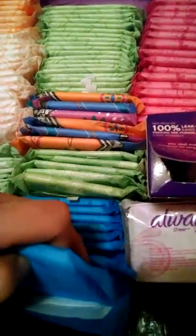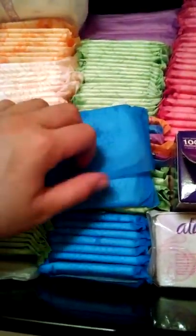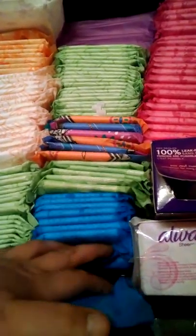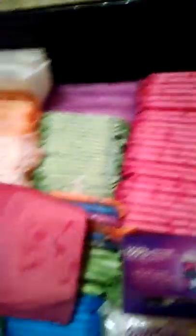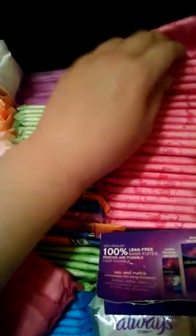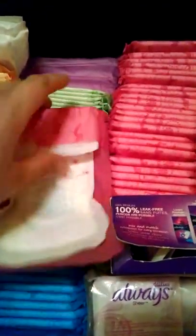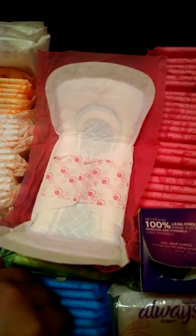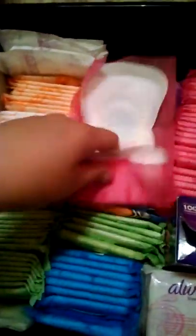From here to here, this is the Stayfree Regular. I kind of like them. I don't use them too often, but I will probably buy them in a package. And then from here to here, these are the Playtex Sport Regular. They're almost identical to the Stayfree ones — there's a little difference, but to me they're identical. And these are cheaper than the Playtex Sport.